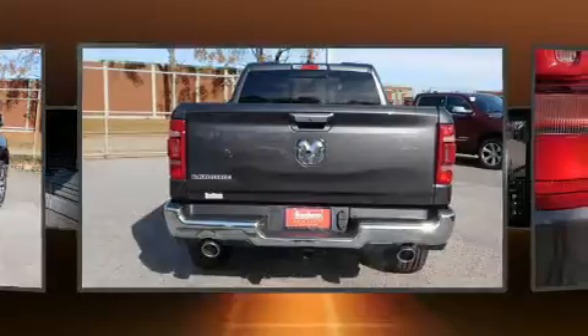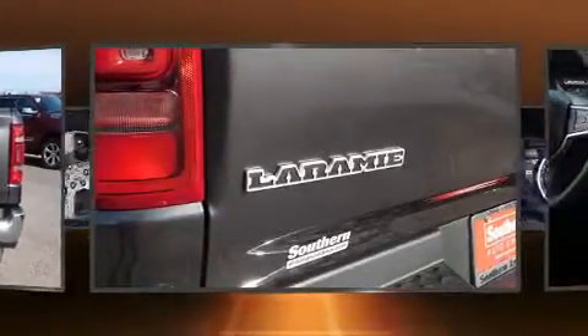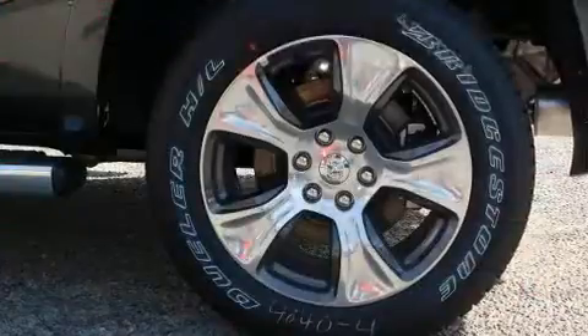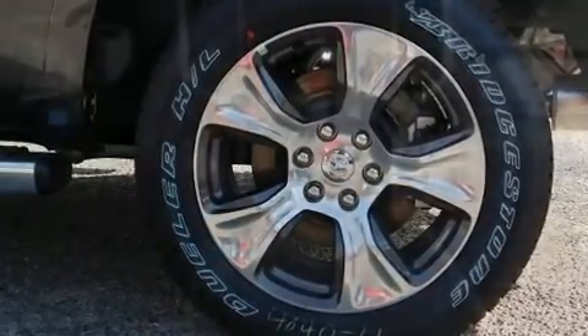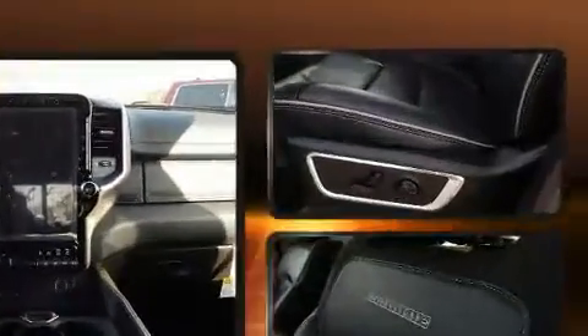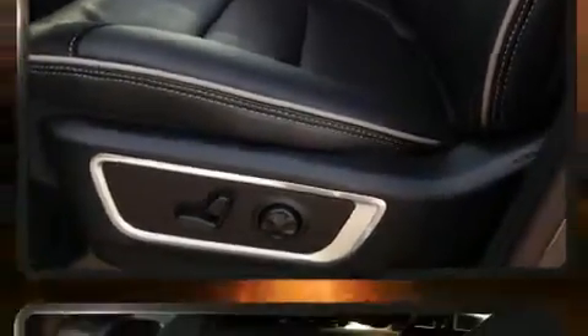A wealth of standard features means that you no longer have to sacrifice, such as remote keyless entry, voice activated navigation, adjustable headrests in all seating positions, a power seat, blind spot sensor, and much more. Features such as automatic climate control and leather upholstery prove that economical transportation does not need to be sparsely equipped.